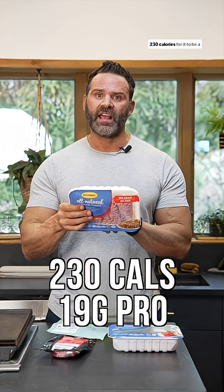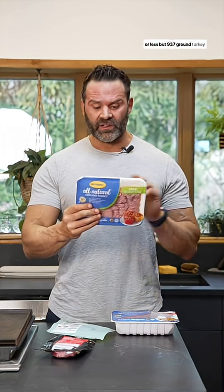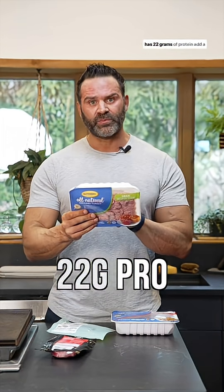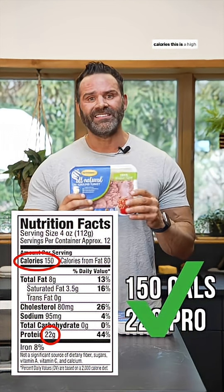85/15 ground beef has 19 grams of protein with 230 calories. For it to be a high protein food, we'd want it to have 190 calories or less. But 93/7 ground turkey has 22 grams of protein — add a zero to it, 220 — with only 150 calories. This is a high protein food. None of these foods are bad, but only some are optimal for hitting your protein goal while keeping your calories low.